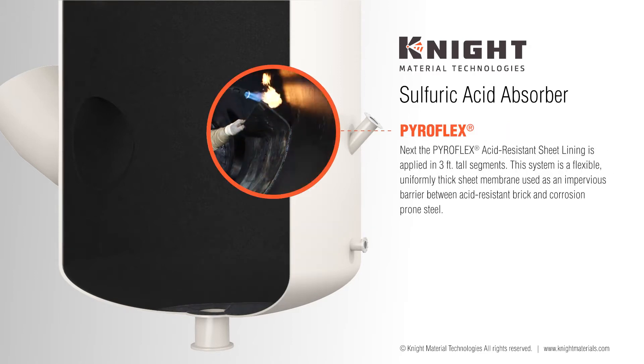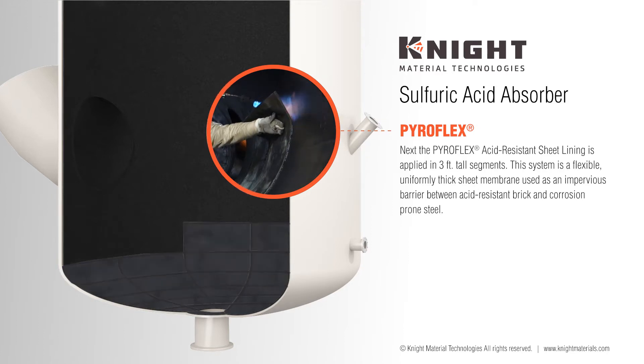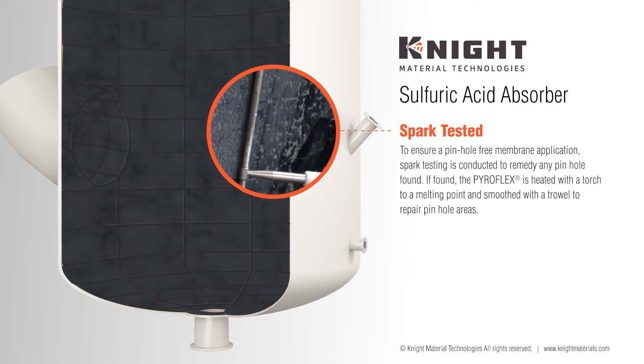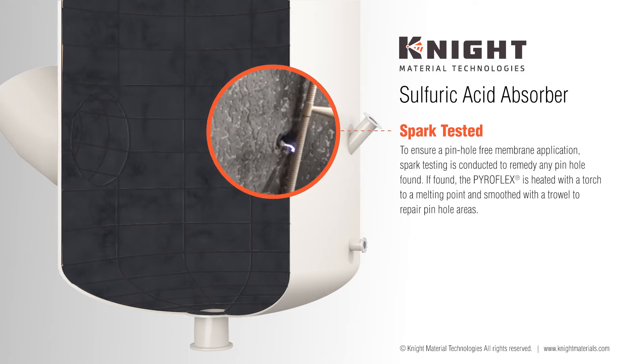Next, the Pyroflex acid-resistant sheet lining is applied in three-foot tall segments. This system is a flexible, uniformly thick sheet membrane used as an impervious barrier between acid-resistant brick and steel. To ensure a pinhole-free membrane application, spark testing is conducted to remedy any pinhole found.